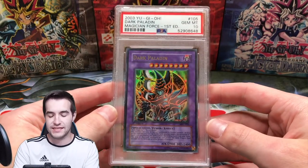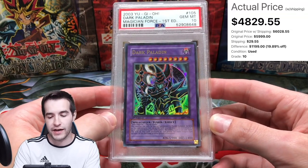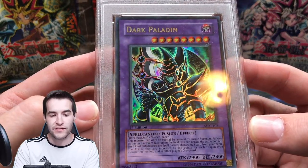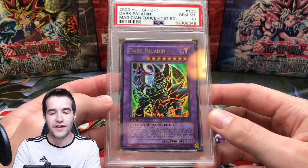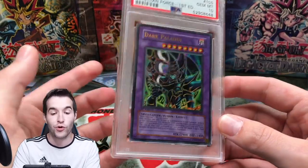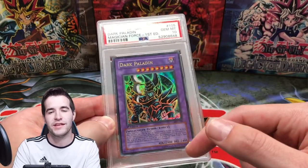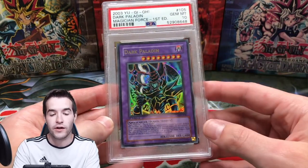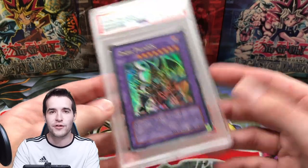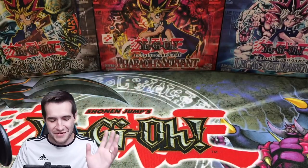Next we have my one Magician's Force card — a PSA 10 Magician's Force Dark Paladin. I no longer have my Dark Magician Girl; I did sell that one. I'm more of a fan of this card over Dark Magician Girl. I have the error art, not the corrected art. The corrected art was one you had to send this card in for — they'd send you the correct card back, which nobody actually did, so that's why it's sort of rare.